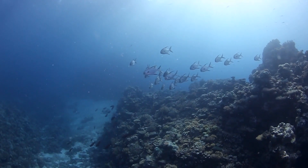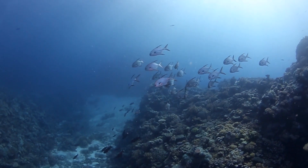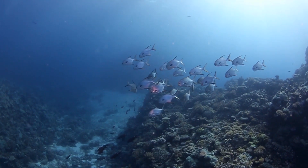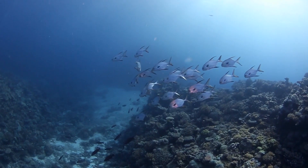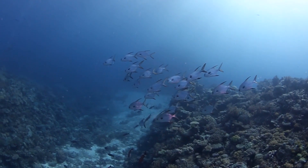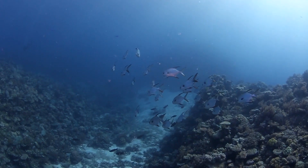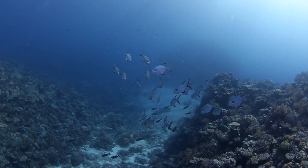Research has shown that permits spawn on deep drop-offs on offshore reefs as well as offshore artificial reefs. They do this in the summer in the Florida Keys from April through July, but down in Belize, they spawn most of the year from February through October. The fish that we catch on the flats migrate to those offshore spots to spawn and then back to the reefs.